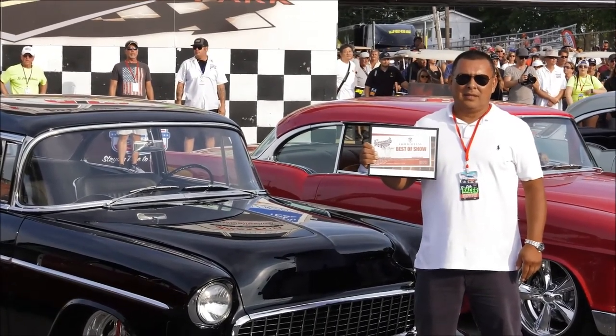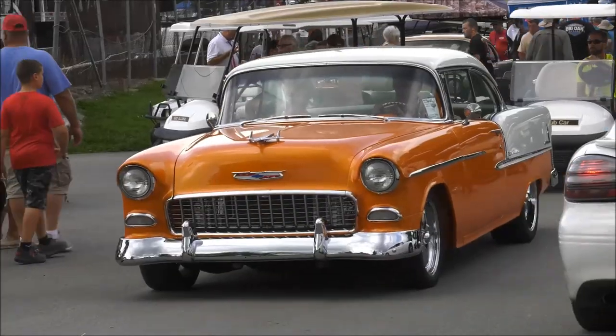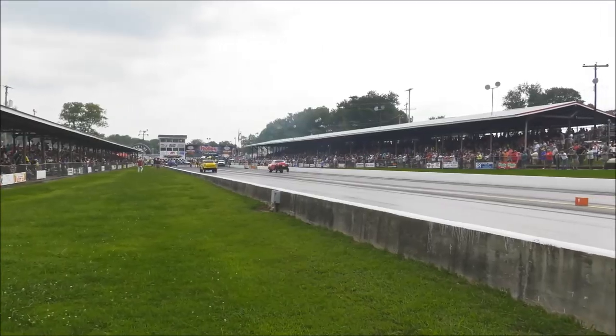That's all we have time for from the Tri-Five Nationals in Bowling Green, Kentucky, where people came out to see some drag racing and to ooh and aah over some mighty fine Chevys.